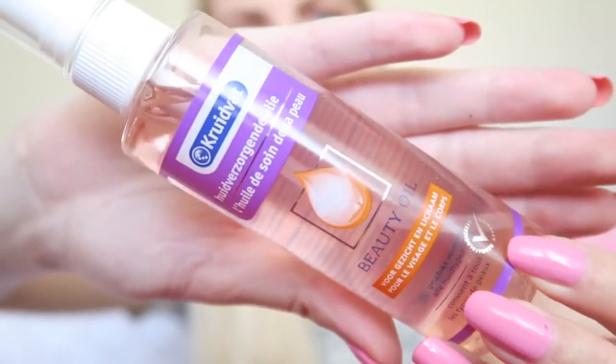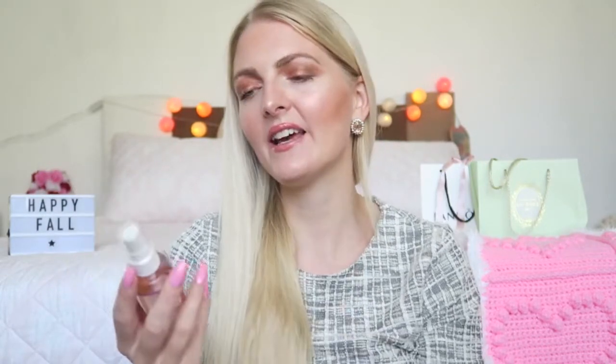Then I've got something for dry skin or scars — it's from Kruidvat and I believe it's like a dupe for Bio Oil. It comes in a spray and I use this on my legs, because sometimes after I shave my legs they tend to get quite dry. I also use the tiniest bit on my acne scars. It really goes a long way — I use it quite a lot and there's still so much inside.